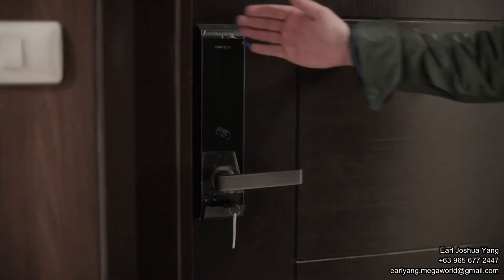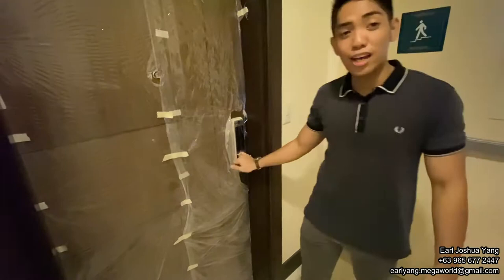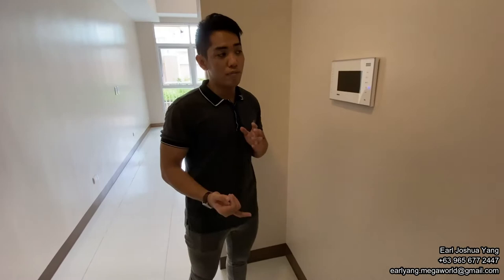So here we have a key card access door — it's a new plastic one. Now, kidding aside, let's go in. And when we enter, the first thing we notice is the natural sunlight. Here to your right will be the video intercom. Here you can communicate with the reception if you have any guests, visitors, or any deliveries.